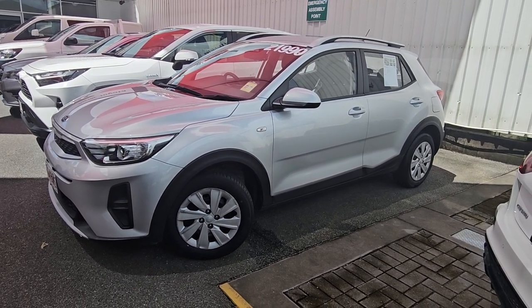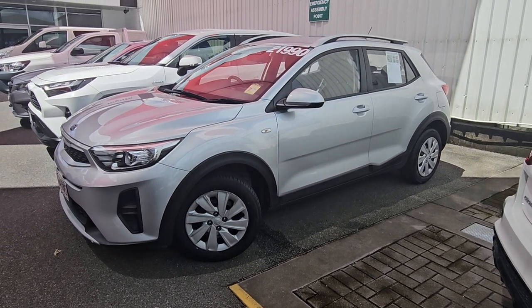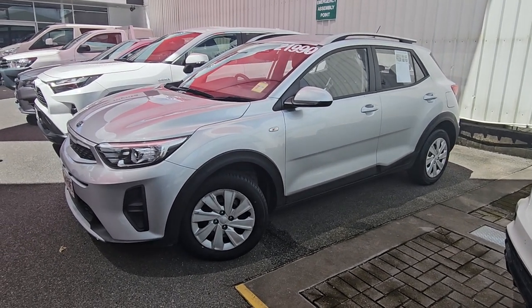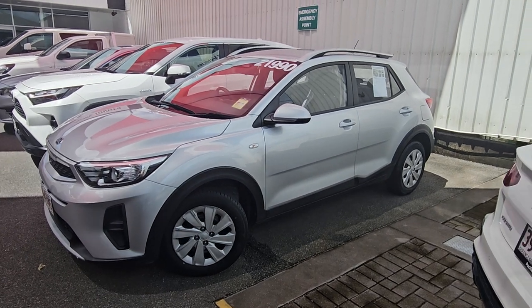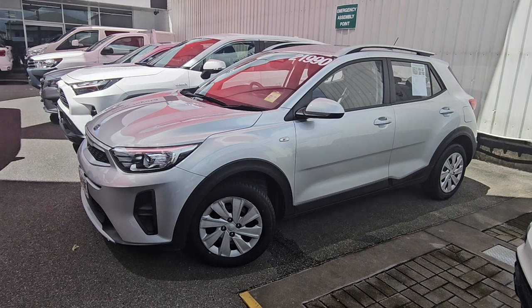Absolutely awesome car. I unfortunately haven't been able to reach you via the phone, hopefully there's a better time you can let me know so we can try and reach you again. I just thought I'd do a quick little video tour of the vehicle to give you a better look through it.